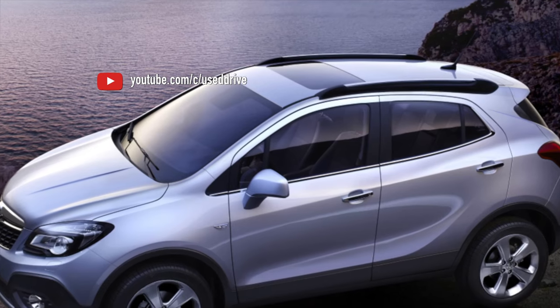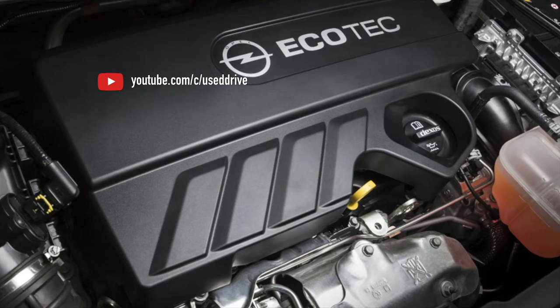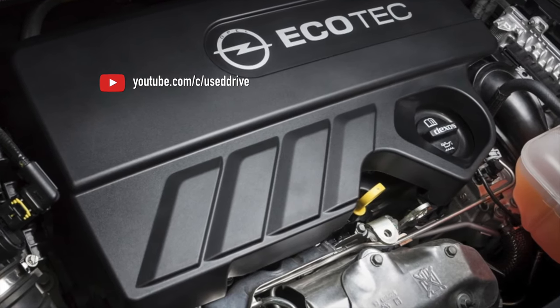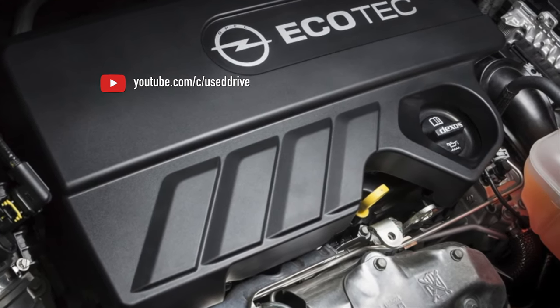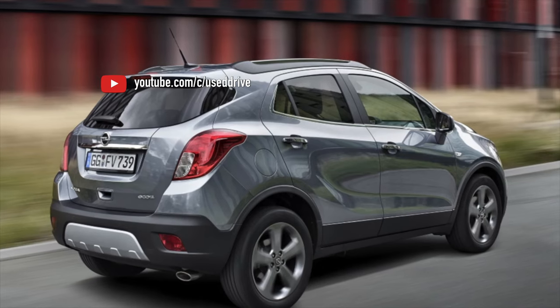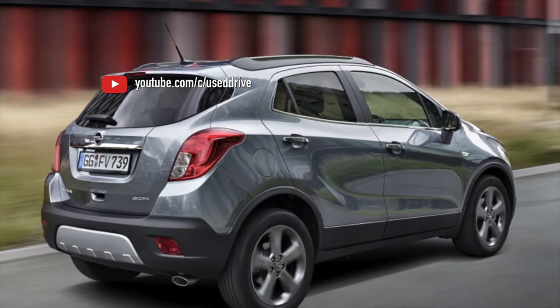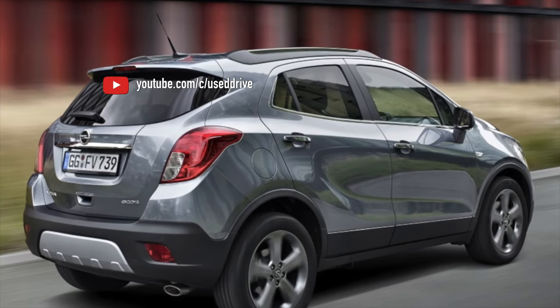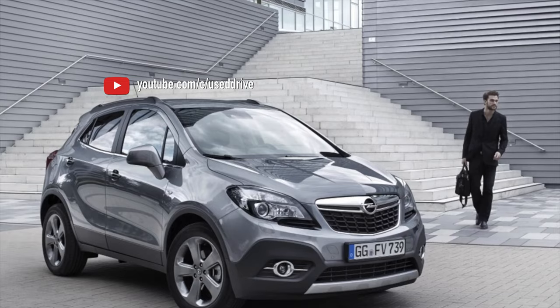The 1.8L engine is not bad at all, but when buying a car with it, you need to pay attention to a number of systems. First, when starting, pay attention to the tapping of phase shifters. Long output of phasers to operating mode indicates the poor condition of the control valves, contamination of their screens, low pressure in the oil line, or failure of the regulator couplings themselves.